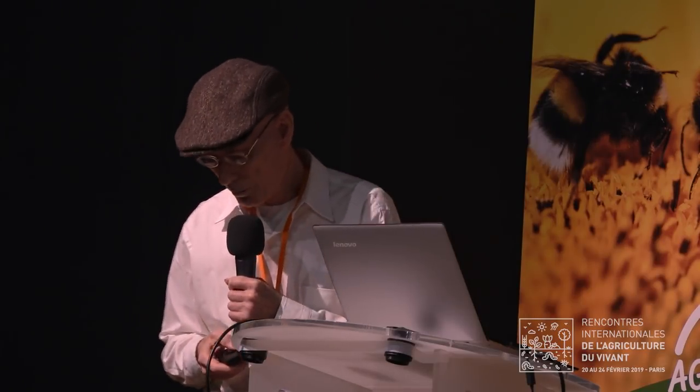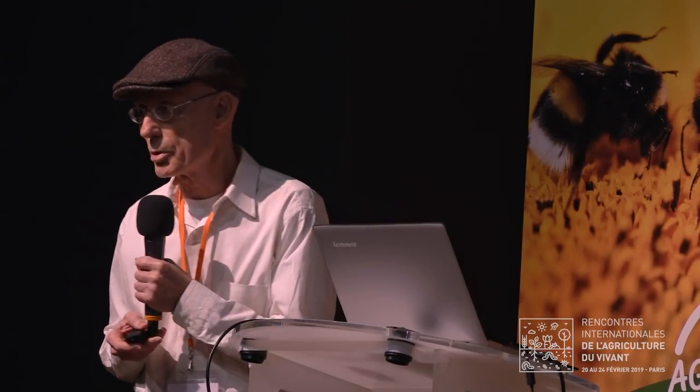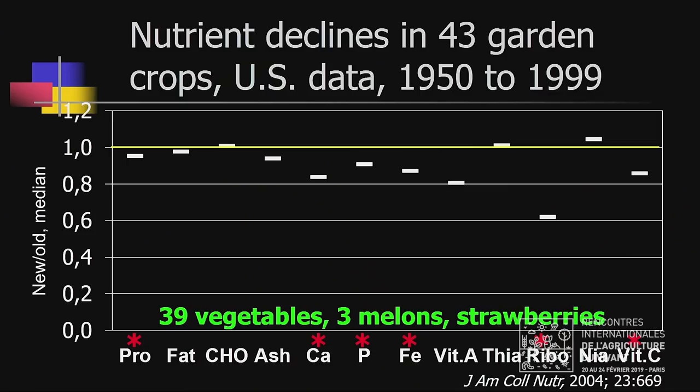One of the ways of studying nutrient declines is to compare nutrient content data that was published a long time ago with modern nutrient content data. In 2004, we did that with 43 foods, mostly vegetables. We looked at protein, fat, carbohydrate, ash, minerals, and vitamins for every one of these 43 foods and took an average. The results are shown here.